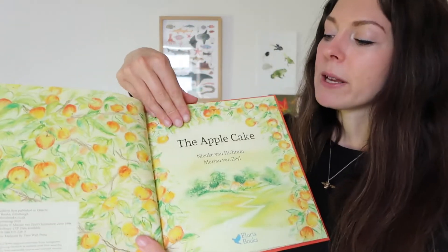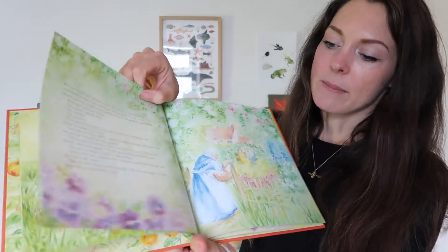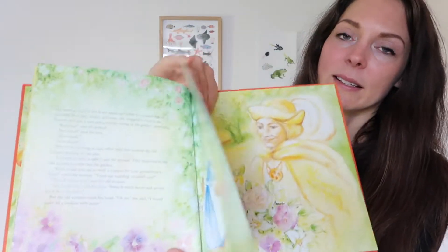One of the main themes of autumn for us is apples and we're doing a whole apple study in our morning basket. I have The Apple Cake by Nienke van Hitchum and Marjan van Zijl on our shelves. It has beautiful dreamy watercolour illustrations and a lovely story about sharing and kindness, and it has a recipe for an apple cake in the back — so you could read it together and then go pick some apples and make an apple cake.